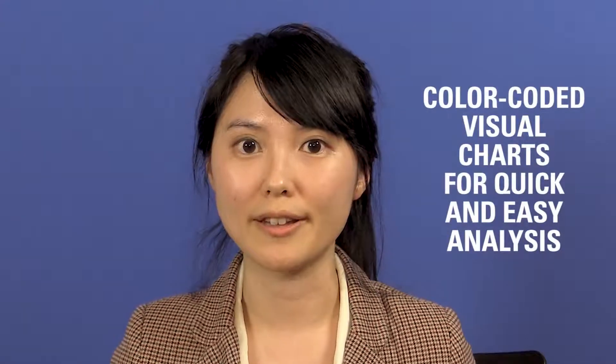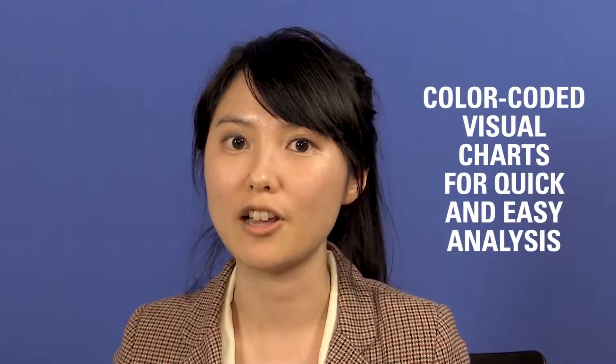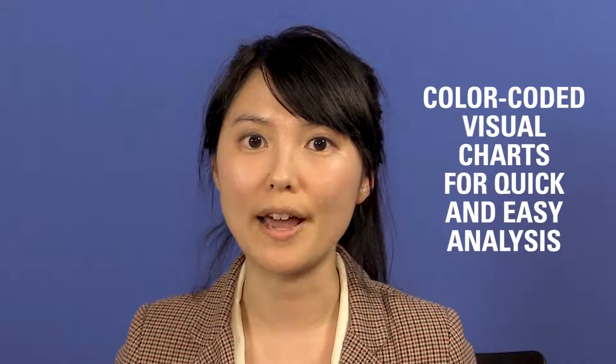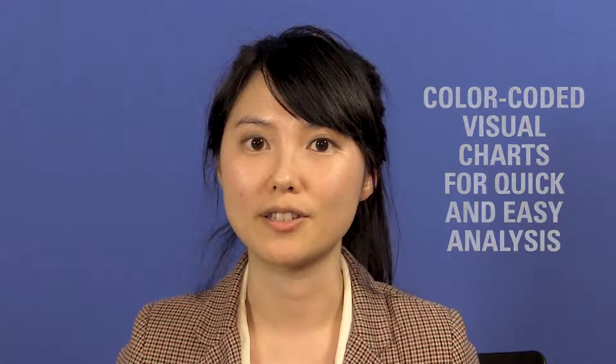Right now we use BrightEdge for domain migration. For example, we created a dashboard — it's a comparison between ShoeBuy and Shoes.com. There are different columns: on the left-hand side is ShoeBuy and on the right-hand side is Shoes.com. In this way it's pretty clear to compare the different domains, and that is a great tool and function for us to track results between ShoeBuy and Shoes.com.